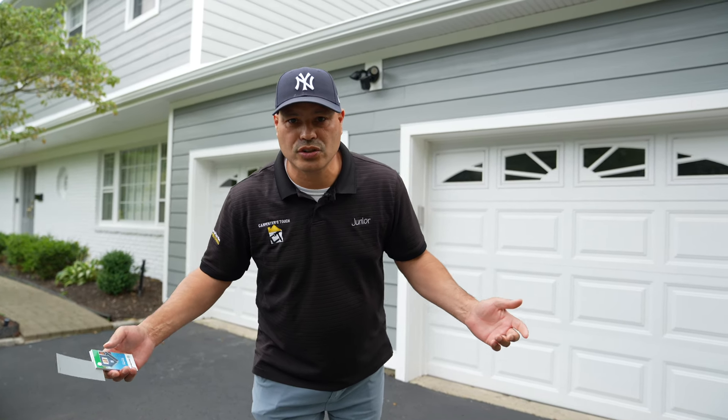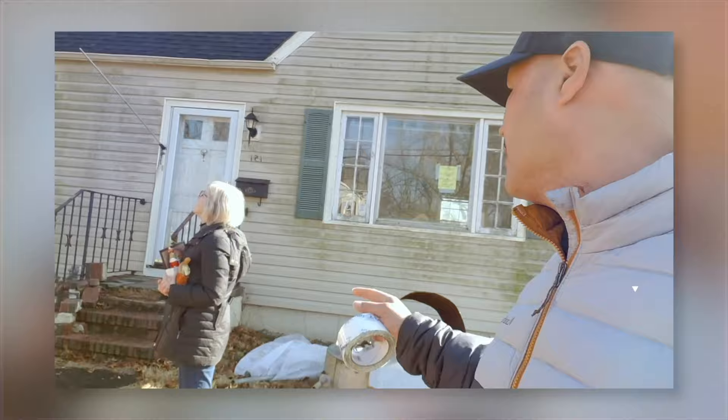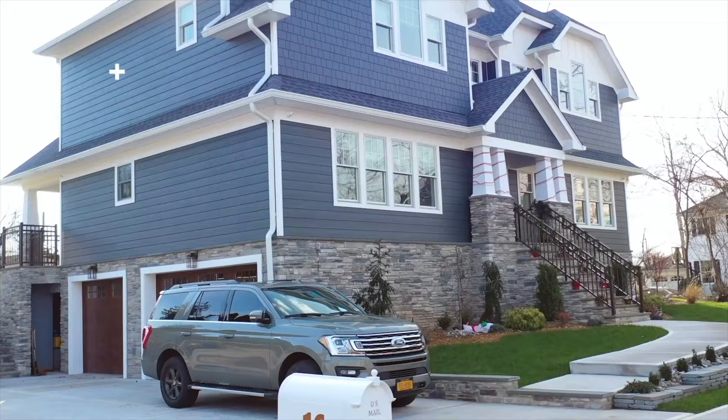Welcome back to another video guys, this is your host Junior Garcia. Today we're in Livingston, New Jersey, and I'm gonna showcase James Hardy siding. Hey guys, welcome to another remodel — keep watching.